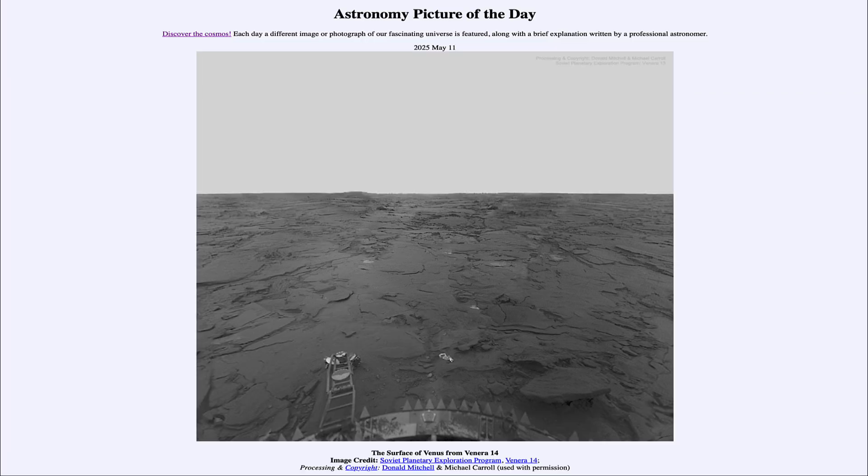That was our picture of the day for May 11th of 2025, titled The Surface of Venus from Venera 14. We'll be back again tomorrow for the next picture, previewed to be Milky Way Side View. Until then, have a great day, everyone, and I will see you in class.